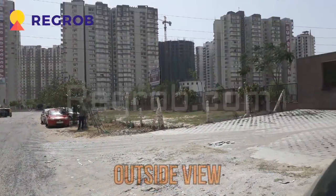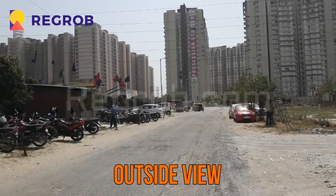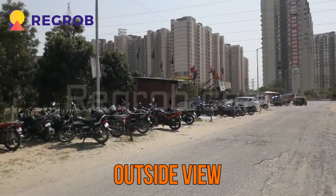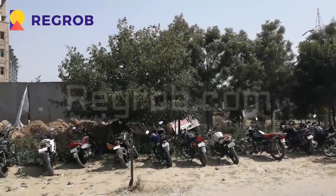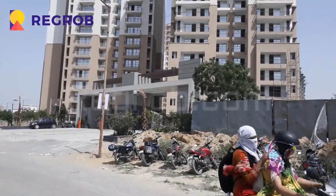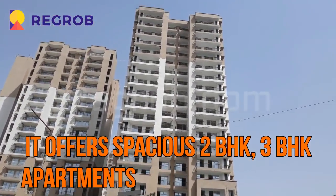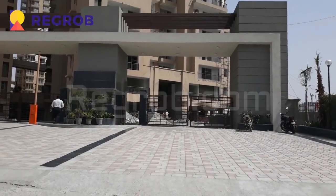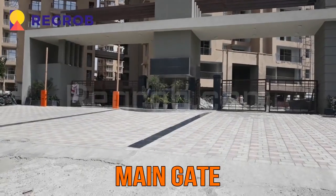Over there you can see there are various projects near to Nerala Greenshire. This is the outside view of the project. This project offers spacious 2 and 3 BHK apartments. Here you can see this is the main entrance of the project.